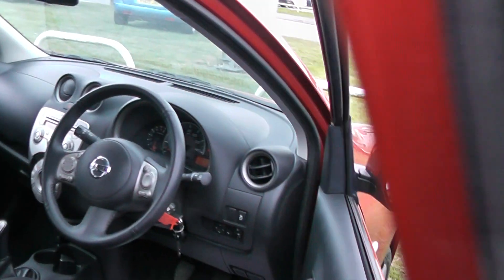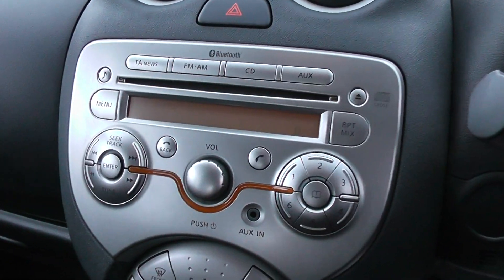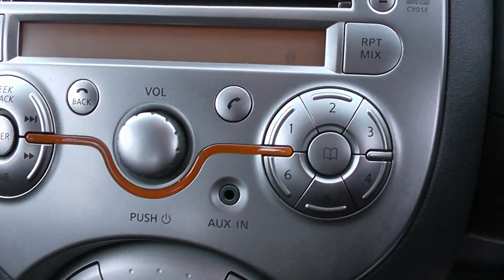Looking in the front of the car now, the car comes with remote central locking and also has front electric windows. It comes with a radio CD player which also has auxiliary inputs.